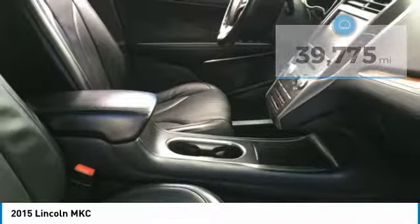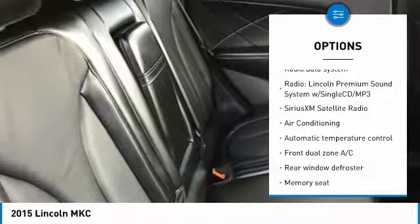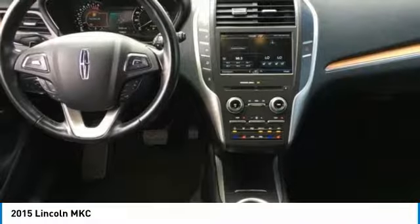Here are some of this vehicle's great options: power passenger seat, traction control, dual airbags, Bluetooth, air conditioning, power steering, one owner, four wheel disc brakes, active suspension system, rear window defroster.